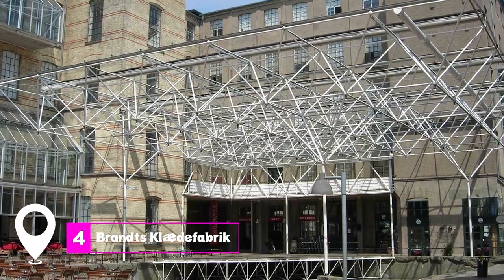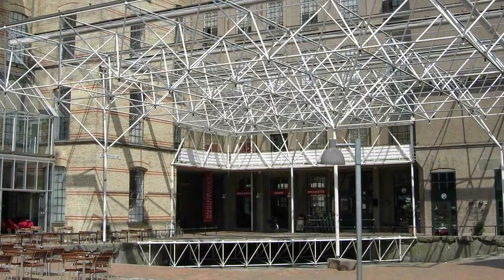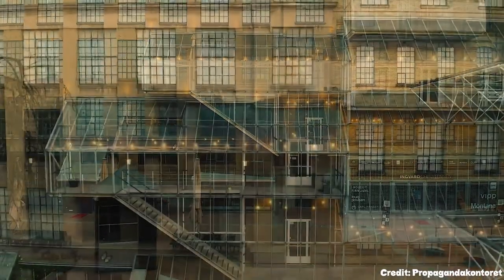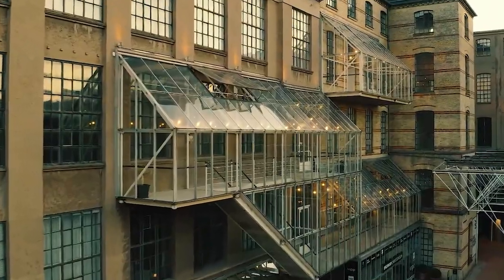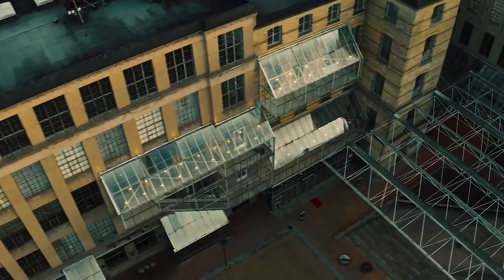At number four, we have Brandts Claude de Fabrique. Once a textile factory, this place has transformed into a hub of culture and shopping. From contemporary art exhibitions to lively cafes, it's a must-visit for art and shopping enthusiasts.